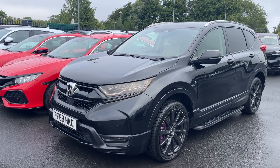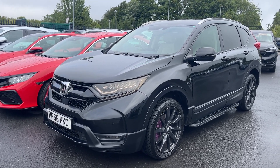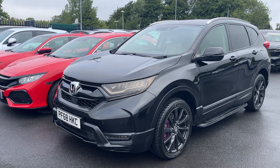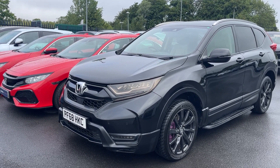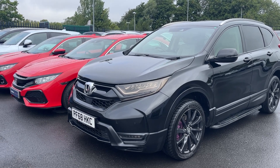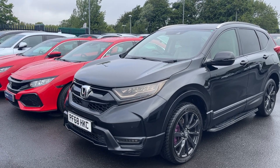Hi everyone, Fox Alpha Honda. I'm Tom the Internet Specialist and just around us is this Honda CR-V SR in crystal black. It's a great looking car, there's plenty of key features on it which I'll go through with you. If you want any more information or more personalised videos, please don't hesitate to contact us.